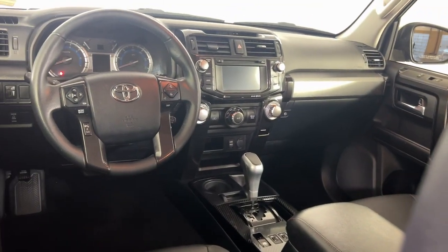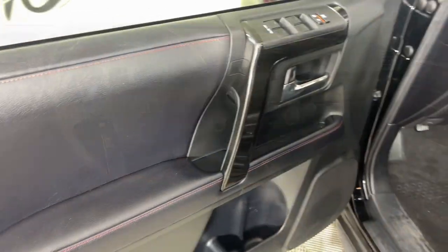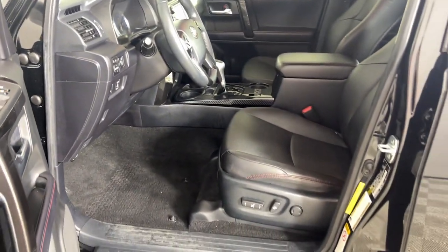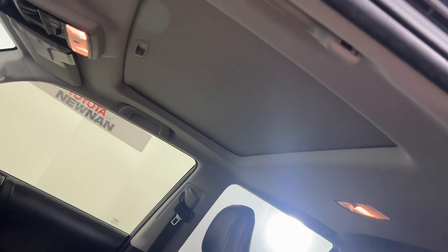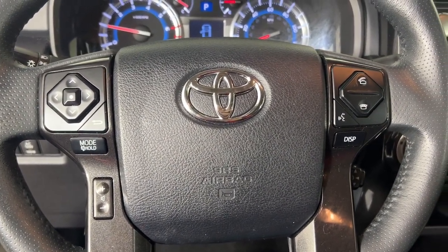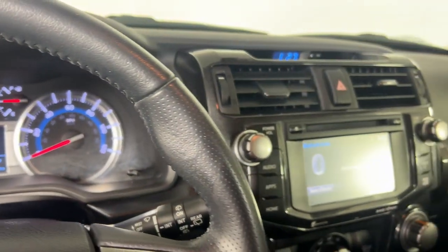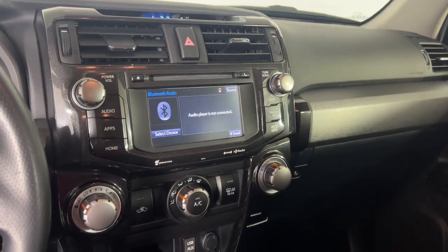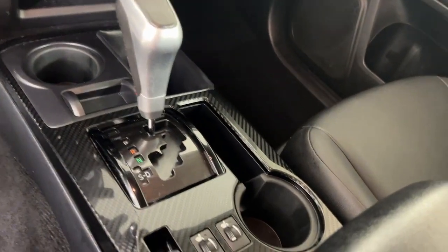Don't miss the chance to make your off-road dreams come true. Get behind the wheel of this rugged 4Runner and go. Our team will give you an outstanding test drive experience. Stop in today. We'll see you next time.